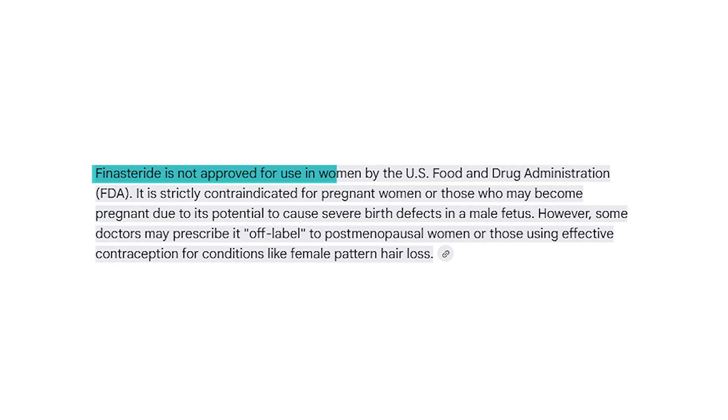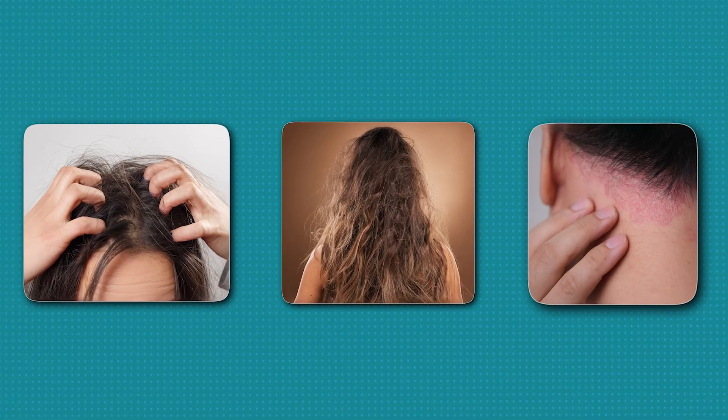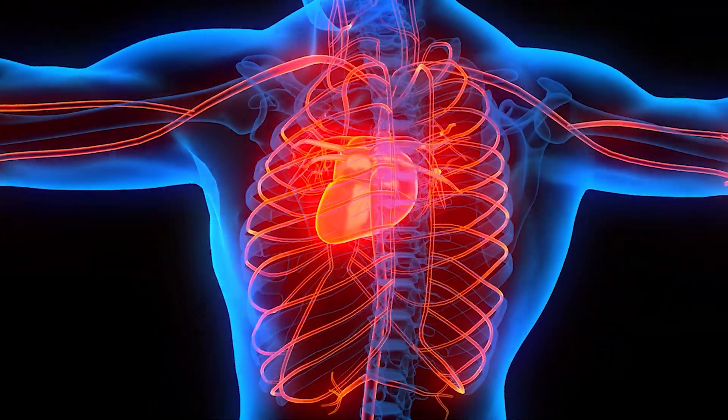Finasteride is not approved for women at all. They cannot take the oral or topical versions, particularly if they're of childbearing age, as it can harm a developing fetus. Generally, minoxidil is much better tolerated, particularly in the topical foam or liquid versions. The most common side effects are itching, dryness, and redness of the scalp, which can typically be resolved by changing the formulation or switching up your hair care routine. Oral minoxidil, sometimes prescribed as an off-label treatment for hair loss, can cause more serious systemic side effects including swelling in the ankles or eyelids, blood pressure changes, dizziness, and unwanted facial or body hair growth. More serious side effects have included fluid around the heart or arrhythmias, particularly at higher dosages and with pre-existing heart conditions.